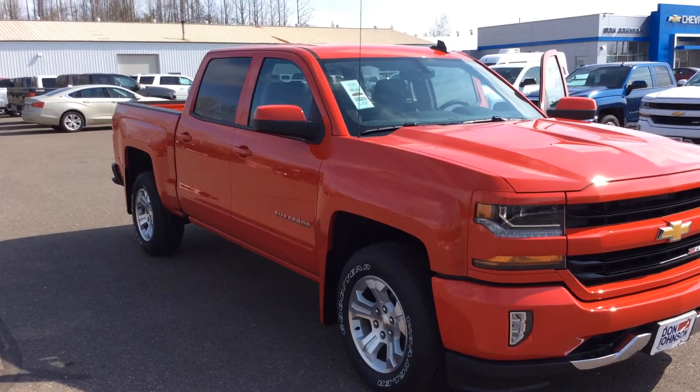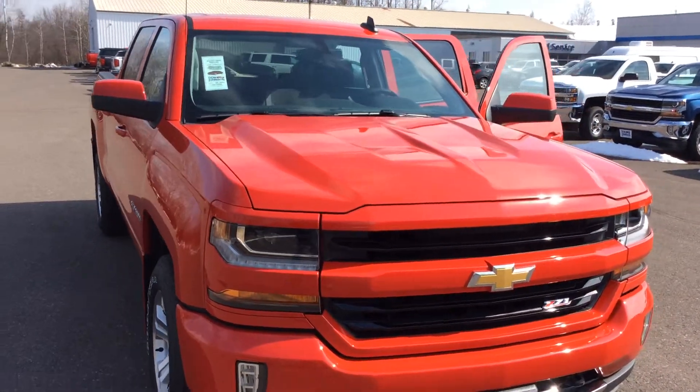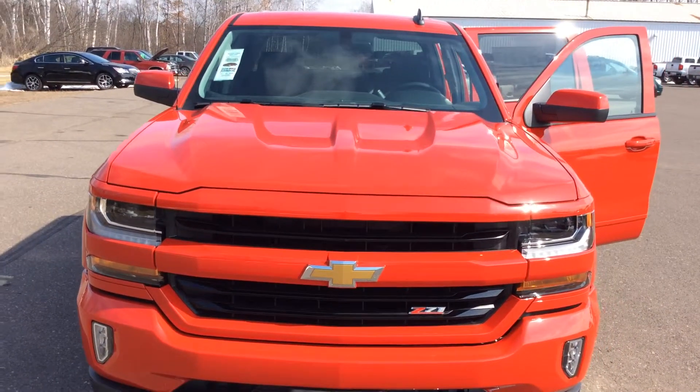Hello everyone, thank you again for tuning in. My name is Todd Anderson here at Dodd Johnson. In front of you you see a 2016 Chevy Silverado crew cab with the Z71 upgrade as well as the All-Star Edition.